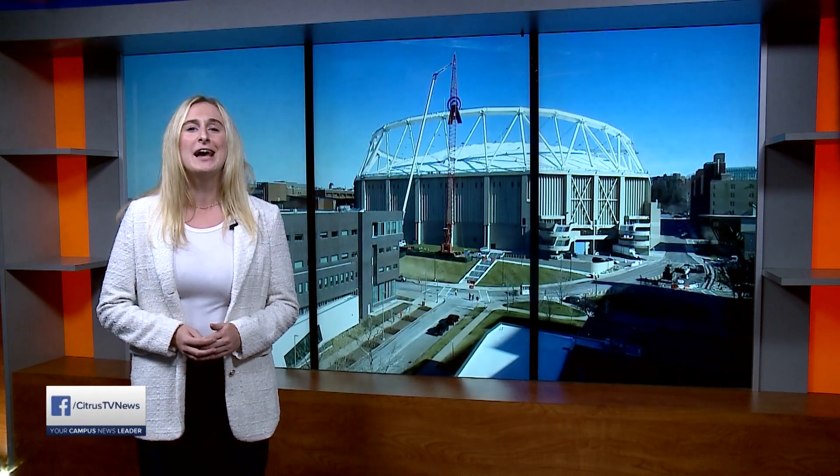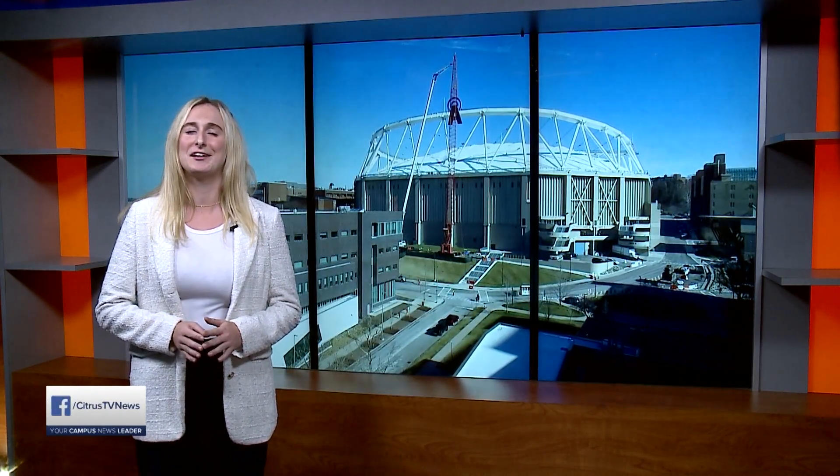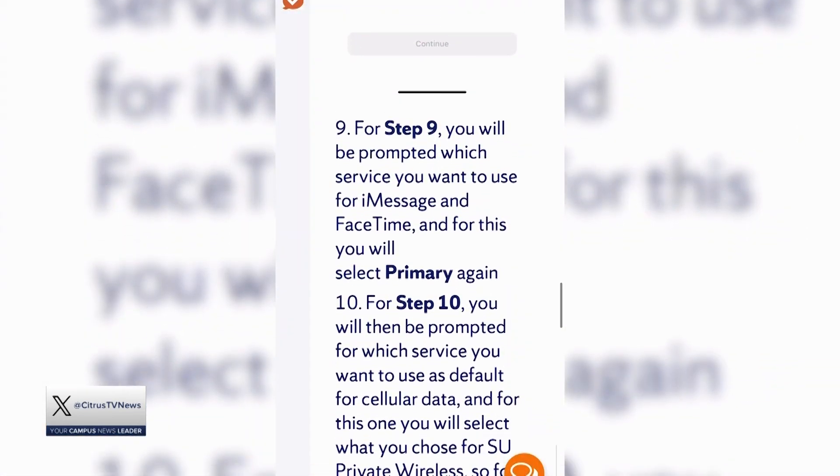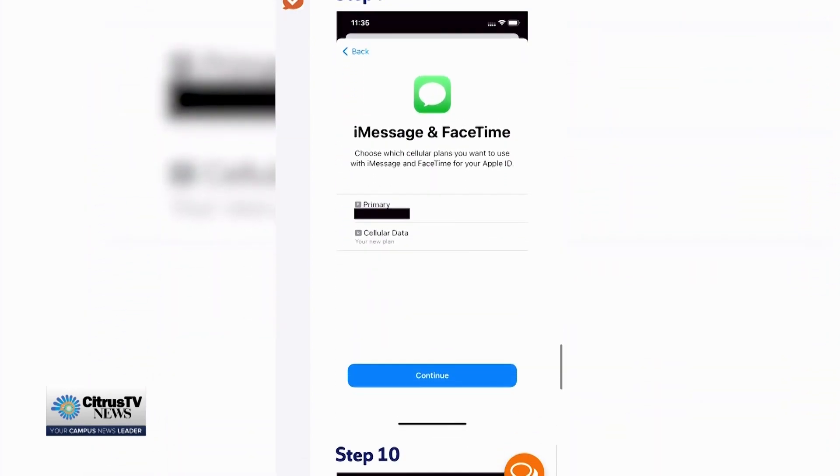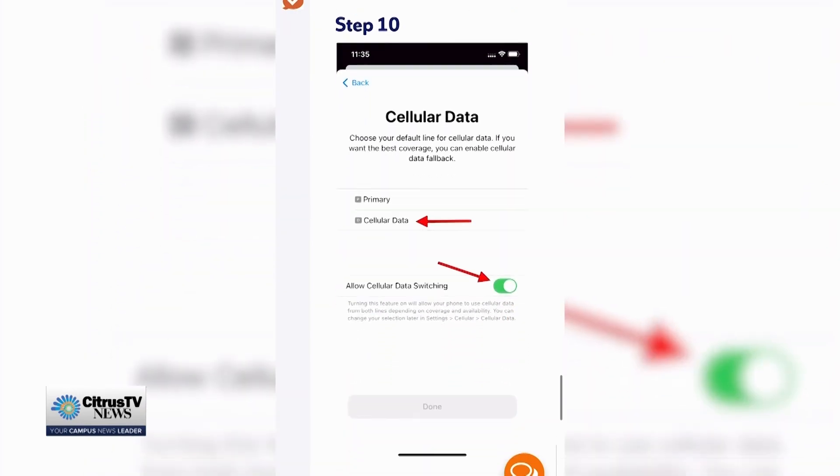If you're confused on how to add this plan onto your phone, the Syracuse IT Center explains it with a step-by-step guide. The first step is to make sure your phone is compatible — if your service supports LTE band 48 cellular wireless bands, then it is compatible and you can continue to follow the directions.